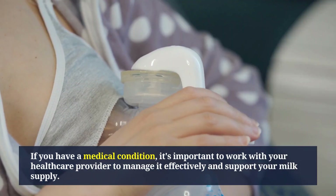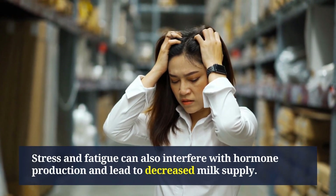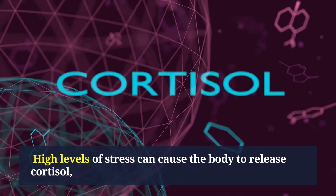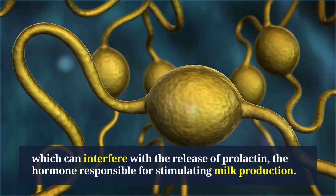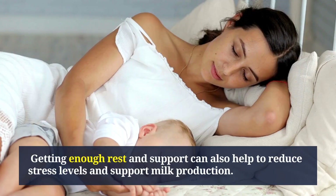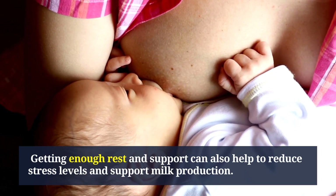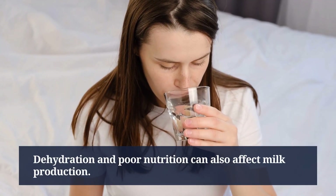Stress and fatigue can also interfere with hormone production and lead to decreased milk supply. High levels of stress can cause the body to release cortisol, which can interfere with the release of prolactin, the hormone responsible for stimulating milk production. Getting enough rest and support can help reduce stress levels and support milk production. Dehydration and poor nutrition can also affect milk production.